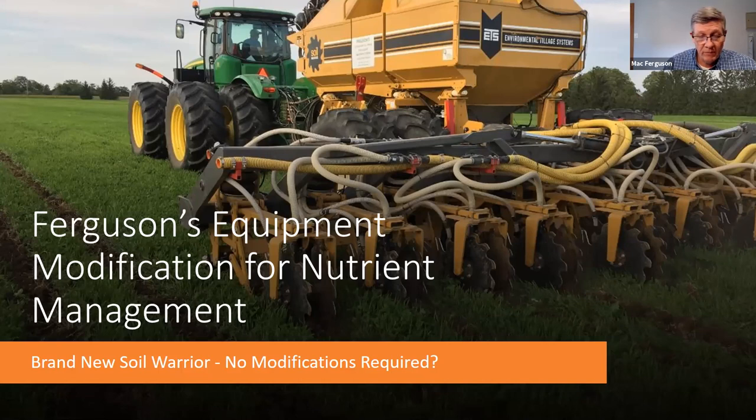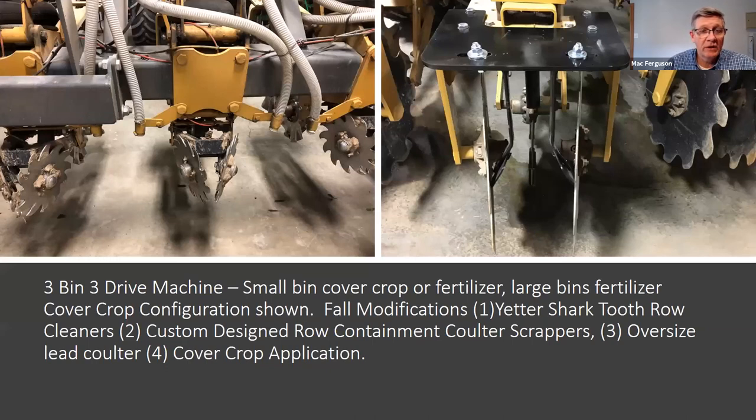Our machine is a three-tank unit with three hydraulic drives, two distribution systems, and implement steer. We have the ability to apply two different products in the strip; the third product may be applied in the strip or between the strips, and all three tanks can be operated variably. In summer we found we had to add an oil cooler to the hydraulic system. Showing our fall configuration: we changed the manufacturer's row cleaners to Yetter shark-tooth. White hoses blow out the cover crop, and on the right photo you can see scrapers — a Case disc scraper with a custom-manufactured plate to mount them.